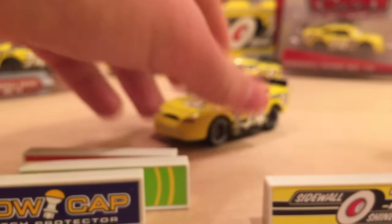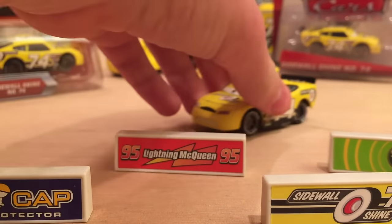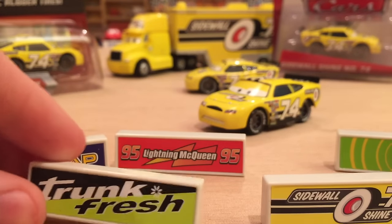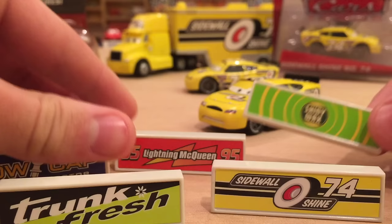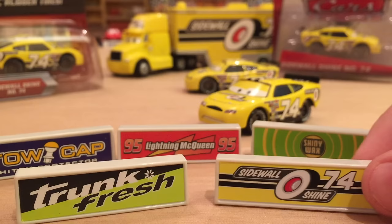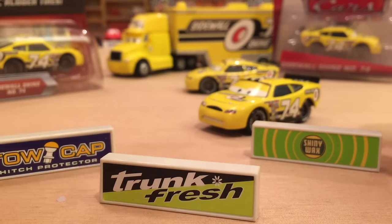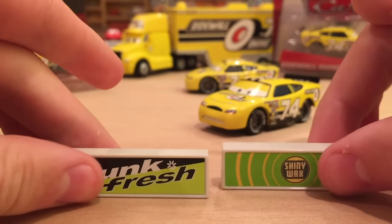Here are all the other pit stop barriers — let me know in the comments which one is your favorite. We've got Lightning McQueen, Tow Cap, Trunk Fresh, Sidewall Shine, and Shiny Wax. I'm going to eliminate Sidewall Shine — I just don't really care for it. I'll eliminate McQueen and Tow Cap too, which brings it down to Trunk Fresh and Shiny Wax. I think I'm going to go with Shiny Wax because the rings on it just look amazing, though I also like Trunk Fresh for being nice and simple with just the logo and a little star.